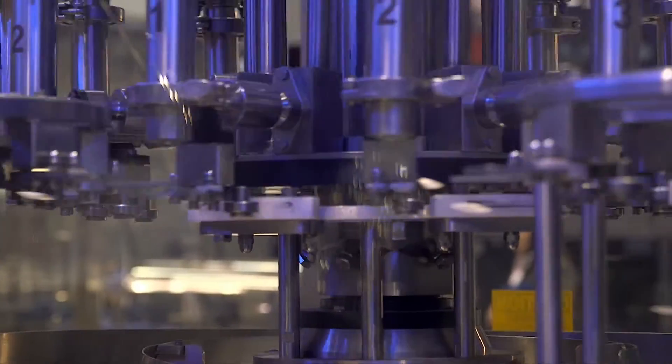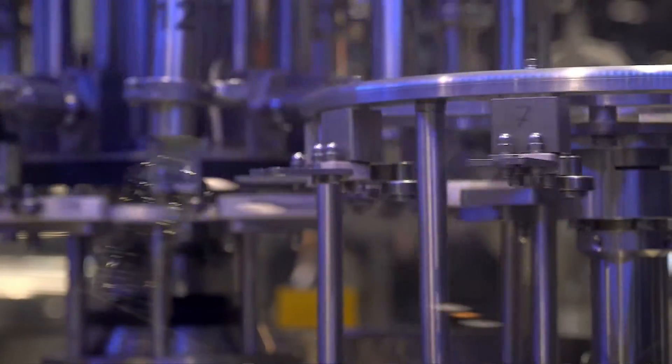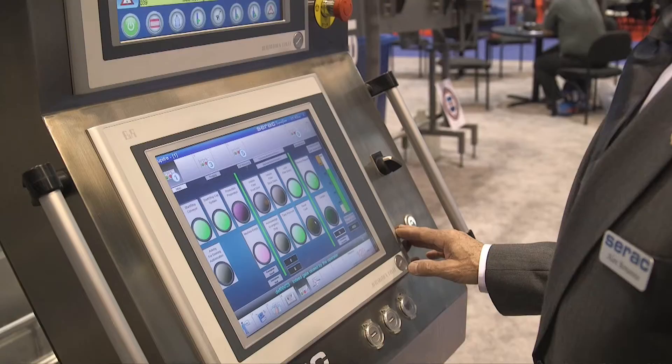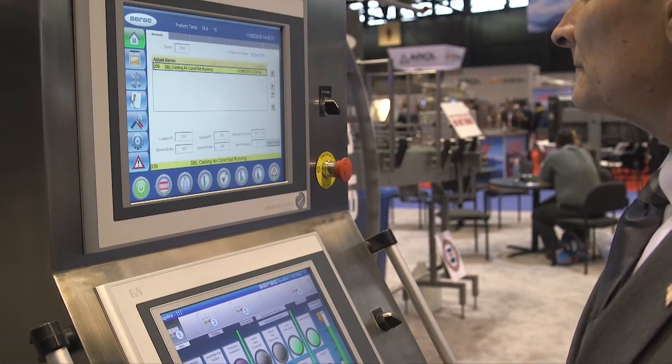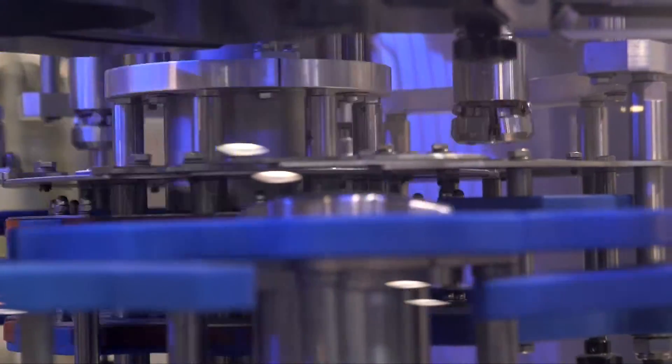Our system directly couples the filling and capping to the blow molder. We found that in today's marketplace, our customers are looking to fill the gap with that single serve multiple SKU consumer market. And by offering a solution that is reliable, faster, offers repeatable changeovers, and repeatable recipes, we're able to meet that demand.